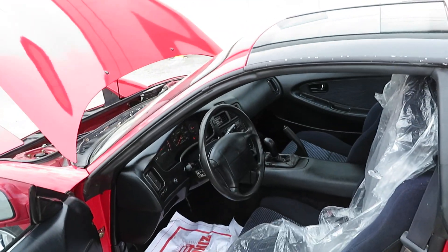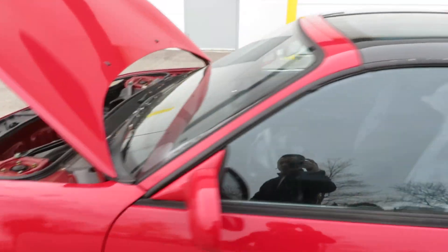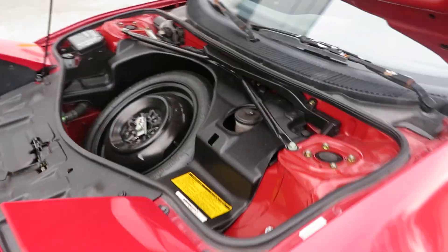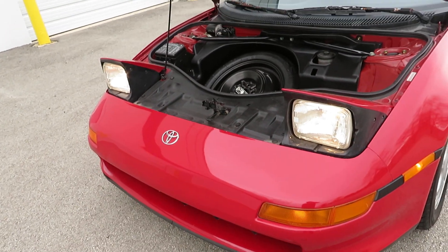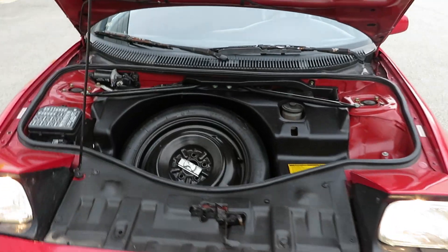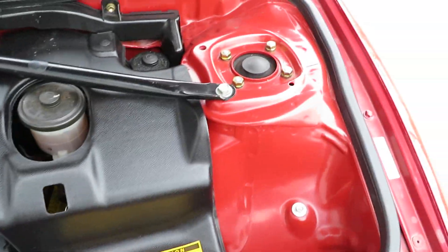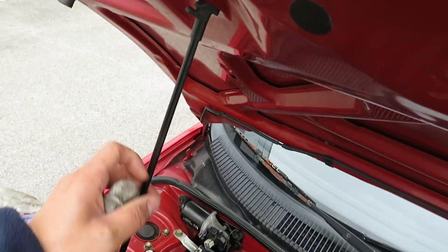The interior is clean and simple. We have some protections — we don't want to get that dirty. You can see the flip-up headlights; they're in good shape. Everything is all original and very clean. Runs and drives great.